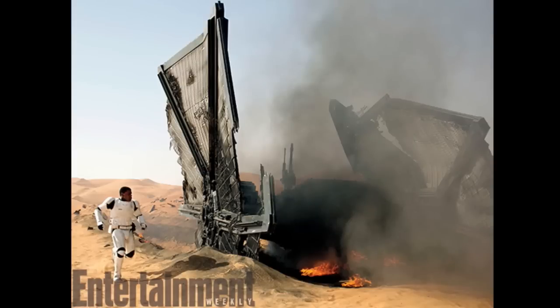This other image — great look at John Boyega. It looks like a downed TIE fighter. It looks like something we saw in the behind-the-scenes footage that was displayed at Comic-Con.